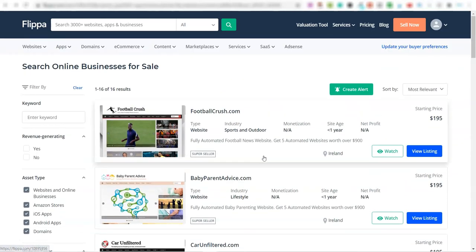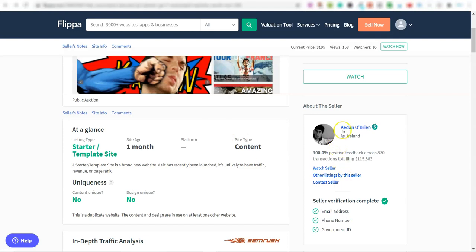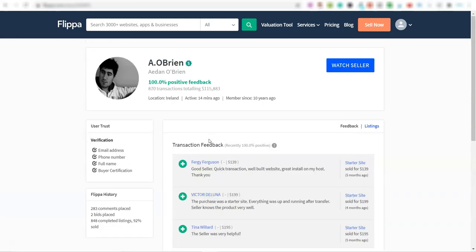With all the traffic that comes into these websites you can send them to affiliate offers, your own offers, or anything else. There's also another option inside the software where you can cloak the entire website so that articles rank on Google but instead of landing on the website, visitors are sent directly to an affiliate product. With $115,000 earned and 100% positive feedback — why wouldn't anybody want this?